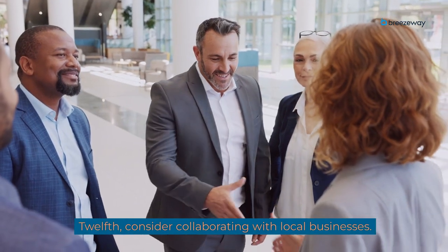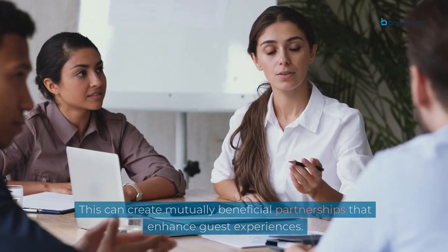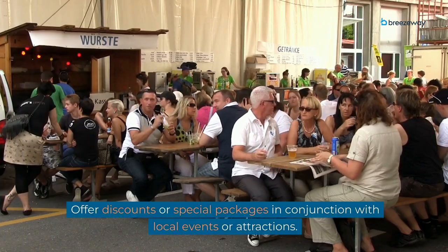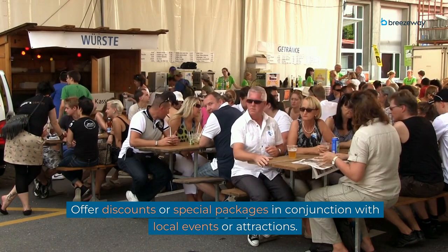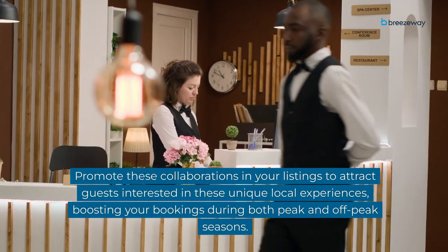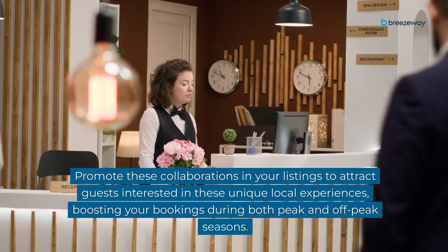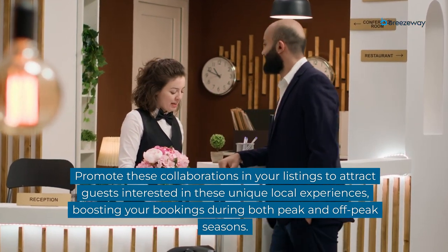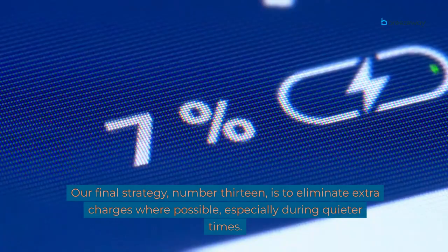Twelfth, consider collaborating with local businesses. This can create mutually beneficial partnerships that enhance guest experiences. Offer discounts or special packages in conjunction with local events or attractions. Promote these collaborations in your listings to attract guests interested in unique local experiences, boosting your bookings during both peak and off-peak seasons.